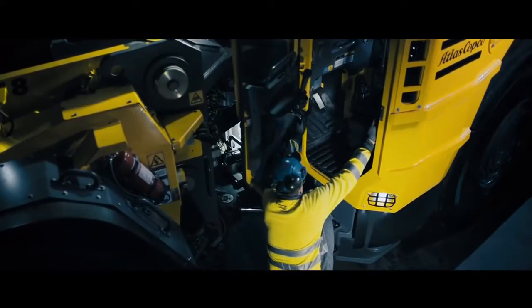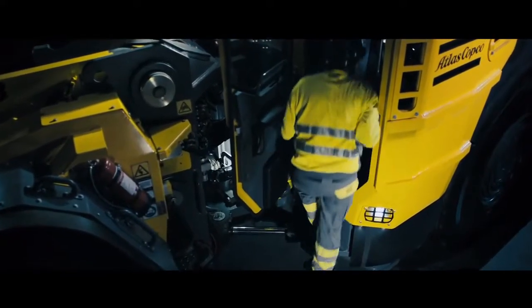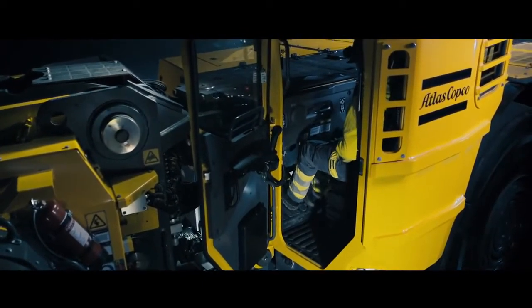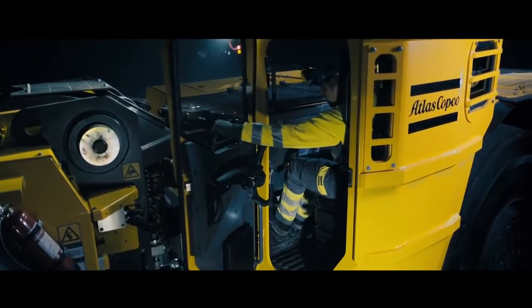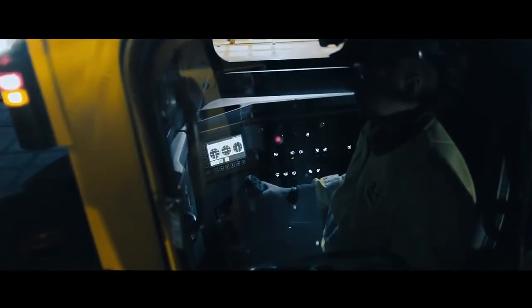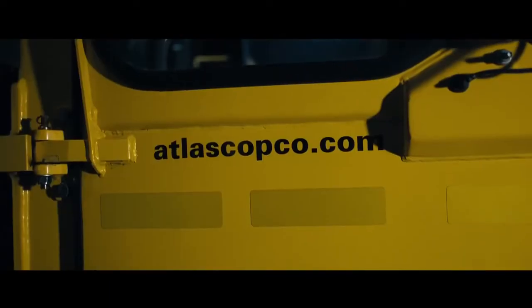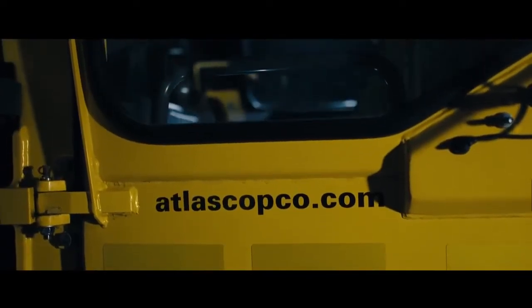The operator sits in a FOPS-ROPS approved cabin with air conditioning and extra legroom, thanks to the clever Atlas Copco footbox. The layout of the controls is ergonomically optimized and visibility is excellent, even towards the rear, thanks to the sloping design and shorter power frame.